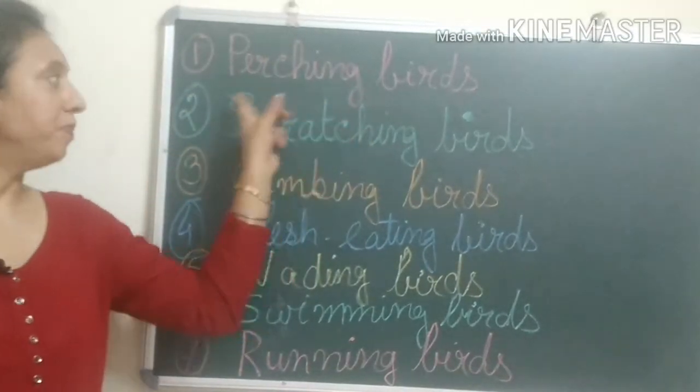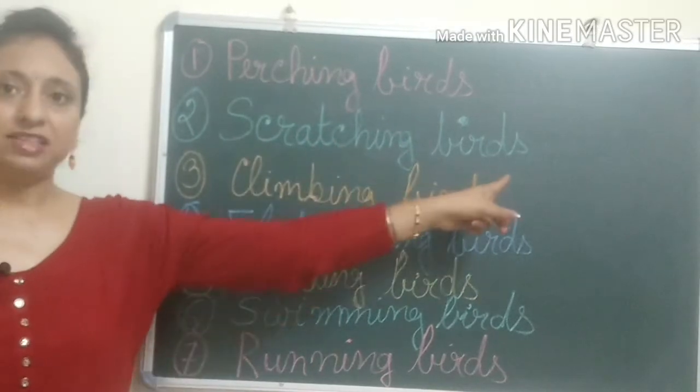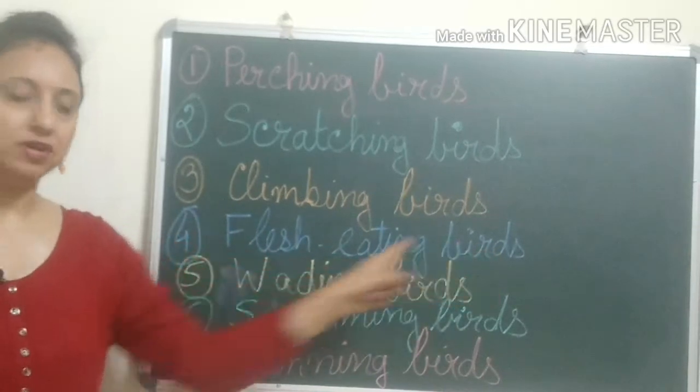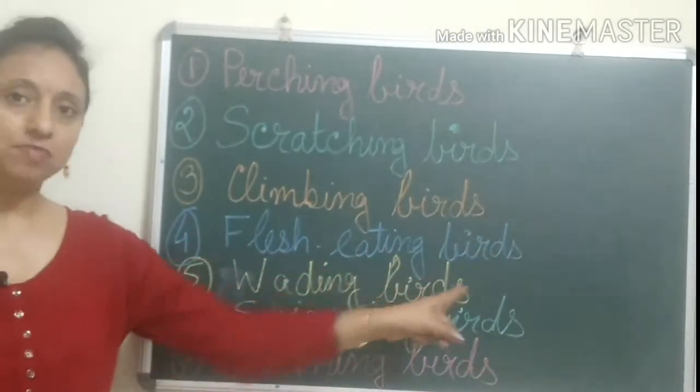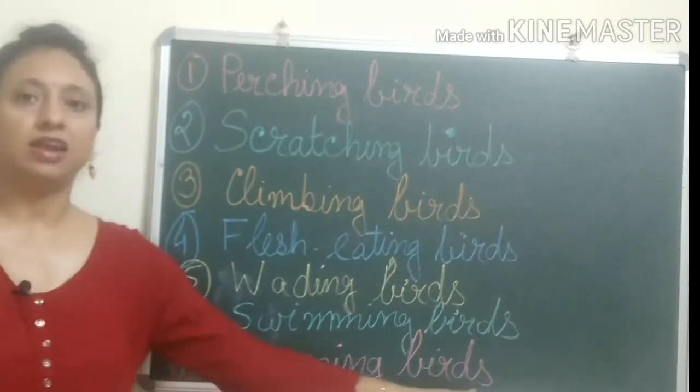The seven categories are: number one, perching birds; scratching birds; climbing birds; flesh-eating birds; wading birds; swimming birds; and running birds.